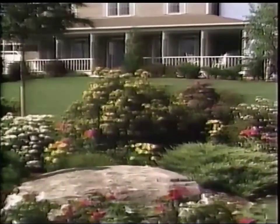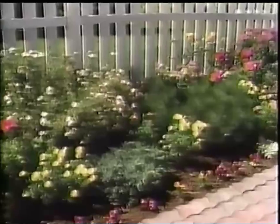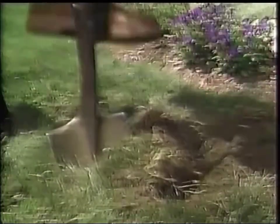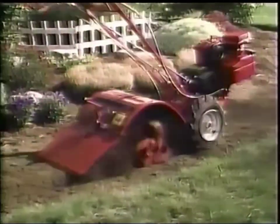Gardeners, if you love beautiful gardens full of garden-fresh vegetables, big beautiful flowers and elegant landscape plantings, but hate the time and back-breaking work it takes, here's great news. Introducing the affordable Troy-Bilt Pony, designed and built especially for home gardeners.